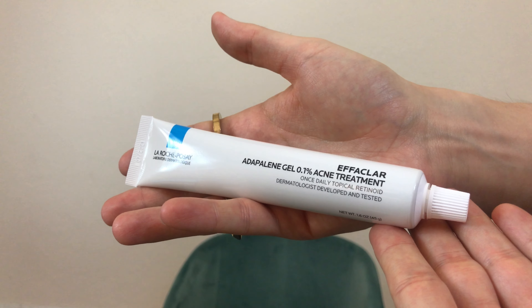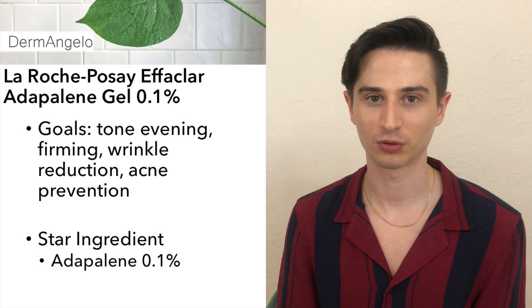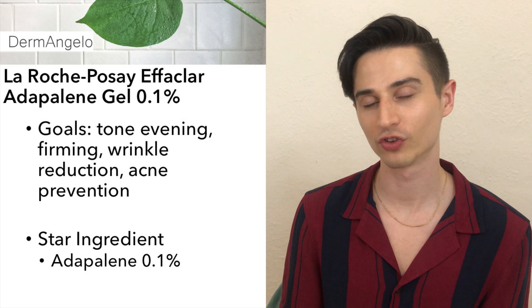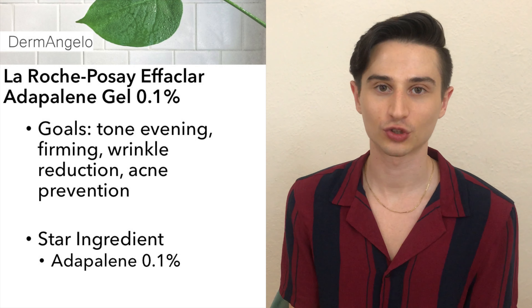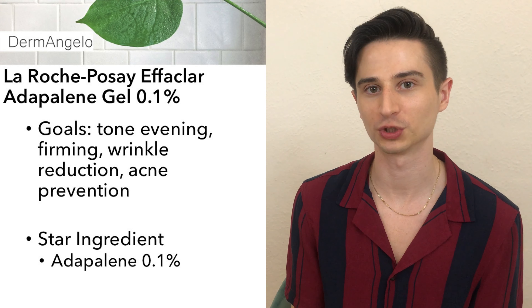After cleansing I follow up with the Neutrogena Hydro Boost Gel Cream one more time. Next I like to follow up with a retinoid. Retinoids are vitamin A derivatives that have been used in the treatment of acne for decades, but they also have great anti-aging benefits including tone-evening, firming, and wrinkle reduction. In this routine I'll be using La Roche-Posay's Effaclar Adapalene Gel 0.1%. Adapalene was only available by prescription for years but has now gone over-the-counter in the US — it's a great starting point for people new to retinoids because it's super gentle but still prescription strength.